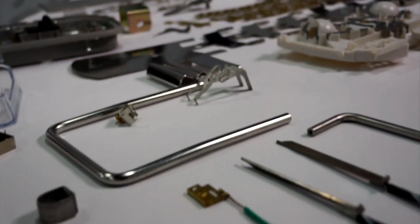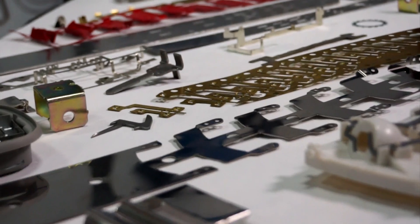Precision stamp parts, wire forms. What we consider ourselves is a low maintenance, quality conscious, cost-effective supplier.